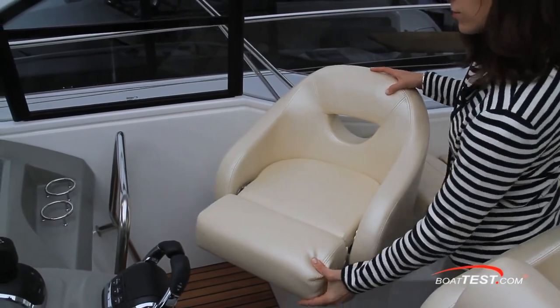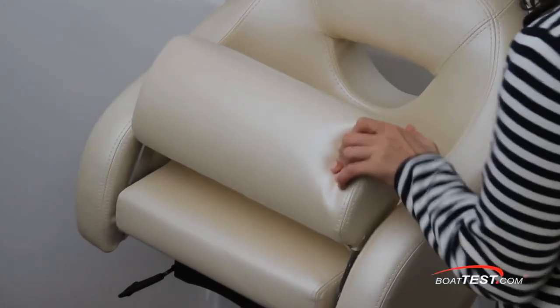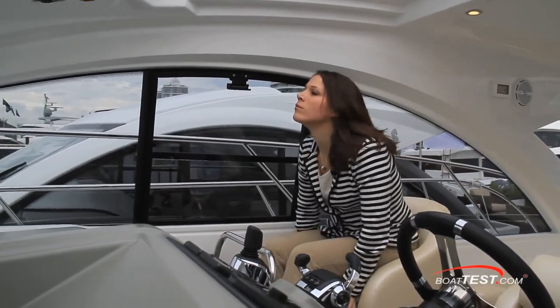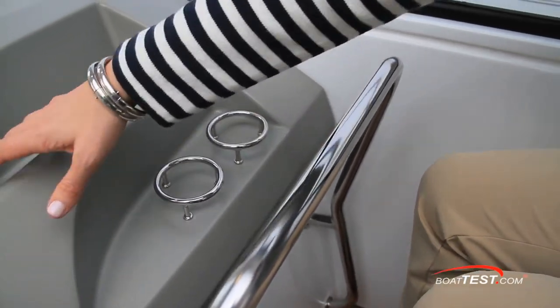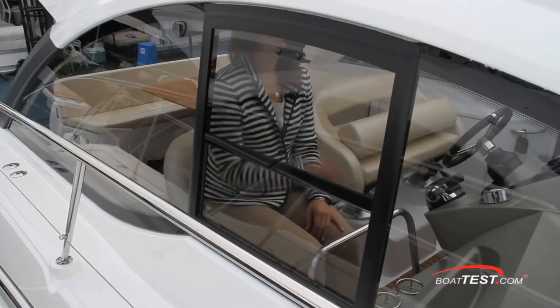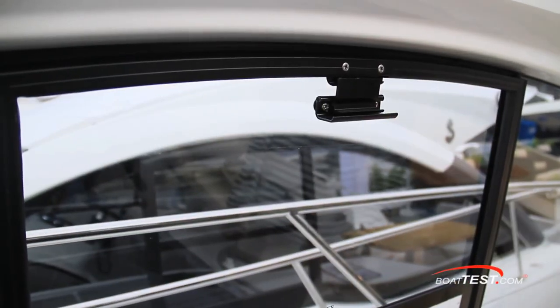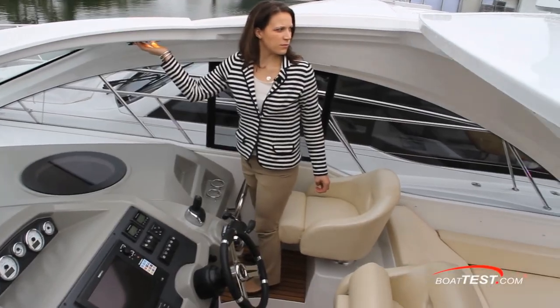Adjacent to the double wide helm seat is a single companion seat that swivels and includes a flip-up bolster. This is the spot to be seated in while cruising around. The stainless steel grab rail adds security. The cup holders and deep storage space will make your cruise more enjoyable. The opening windows are especially welcome, allowing for a cross-breeze inside the cockpit. Rain or shine, the GT38 is up for a day out.